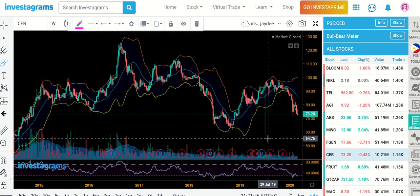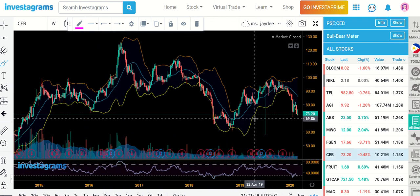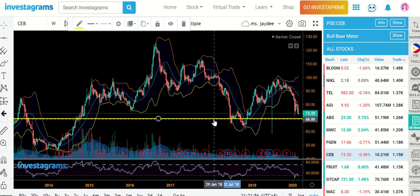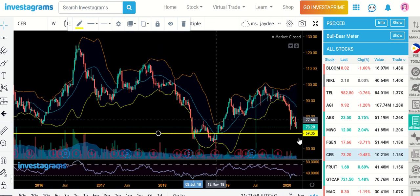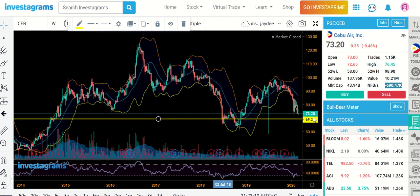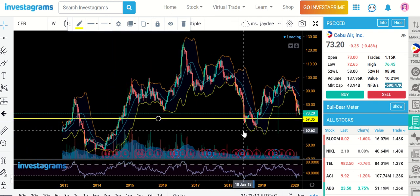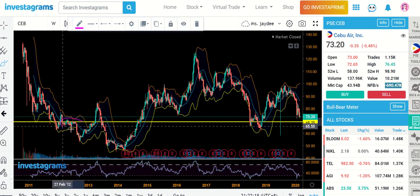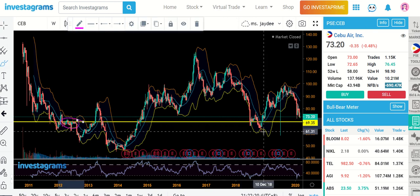For Cebu Pacific on a weekly chart, this is what we see as our support. It might continue to decline and will most likely give you a chance at the 69.35 level, so we're not safe yet — selling is still happening. But I don't think it's going to be that far before we see some bounce happening. There are very obvious resistance lines here and your resistance can act as a support.